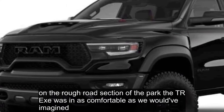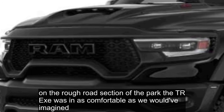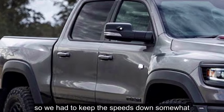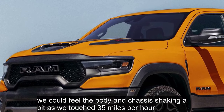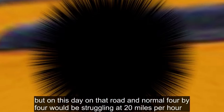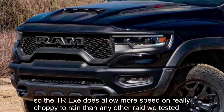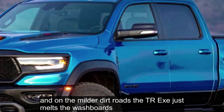On the rough road section of the park, the TRX wasn't as comfortable as we would have imagined. On this day the track was much more chewed up than it normally is, so we had to keep the speeds down somewhat. We could feel the body and chassis shaking a bit as we touched 35 miles per hour. But on this day on that road, a normal 4x4 would be struggling at 20 miles per hour. The TRX does allow more speed on really choppy terrain than any other rig we tested. And on the milder dirt roads, the TRX just melts the washboards.